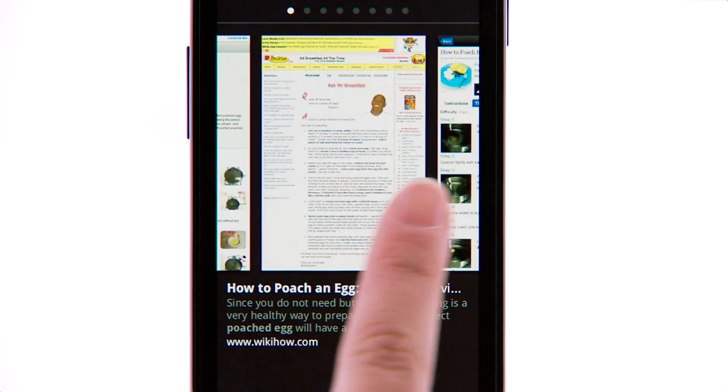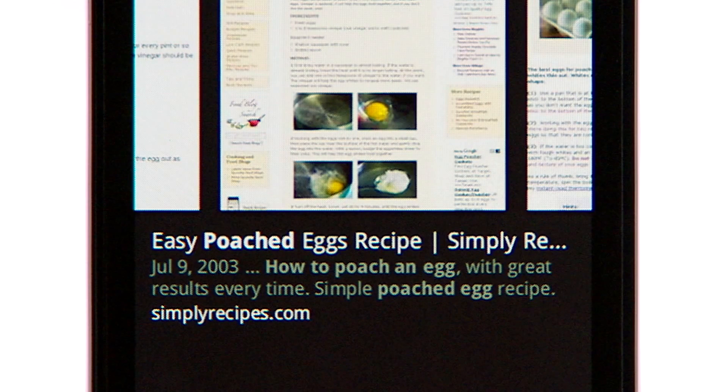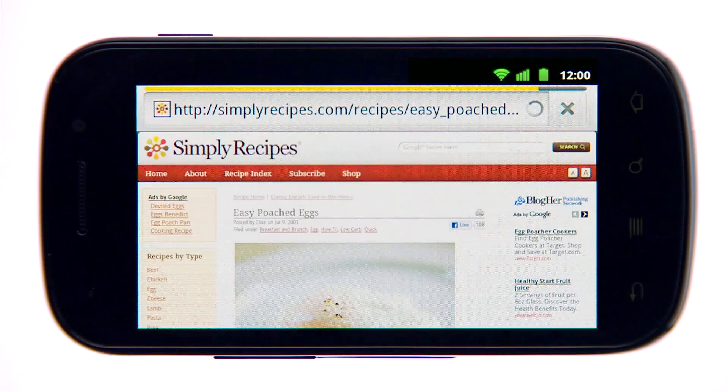You can scroll through the previews by sliding your finger across the screen, and pause on a preview to see a brief description of the page and website address. When you find something you like, you can tap to go straight to the website.